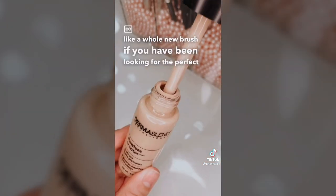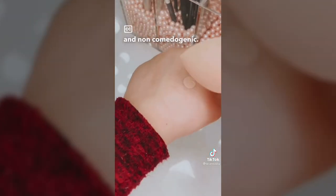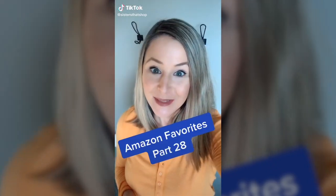If you've been looking for the perfect foundation, stop right here. This is fragrance-free and non-comedogenic, so it's great for acne-prone and oily skin. I absolutely love that it is so lightweight yet full coverage.